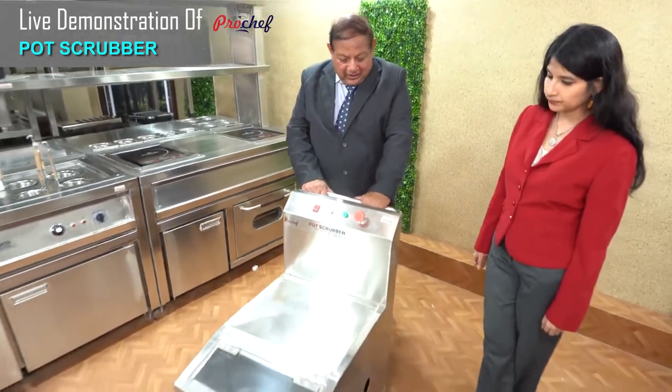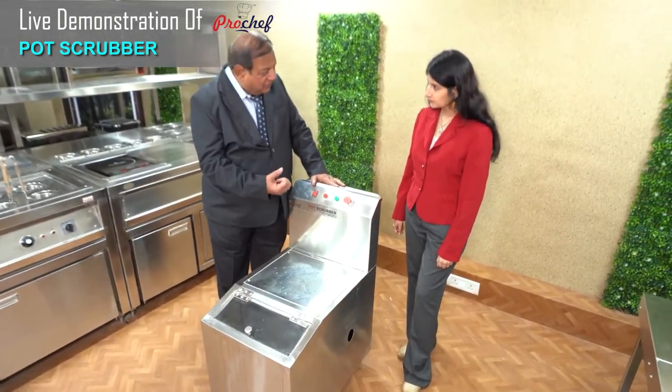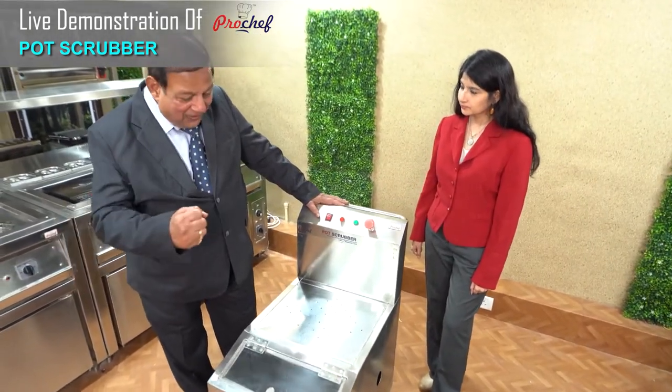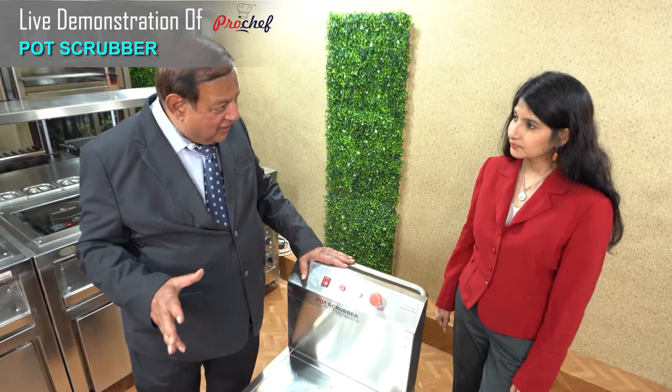Very easy to handle. A person can push the trolley — it's motorized. He goes near the washing area, takes the shaft, holds the unit on the vessels. When he pushes, the scrubber starts rotating. There are different types of brushes available.